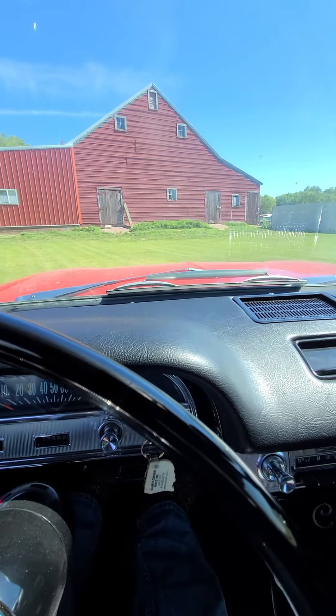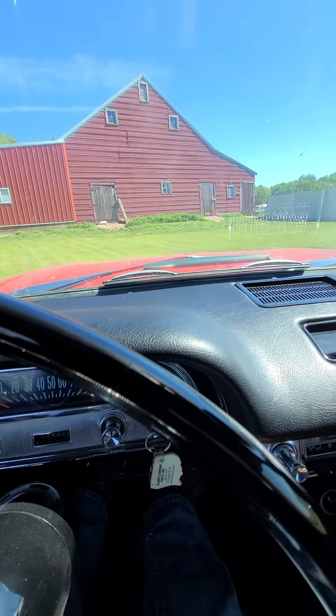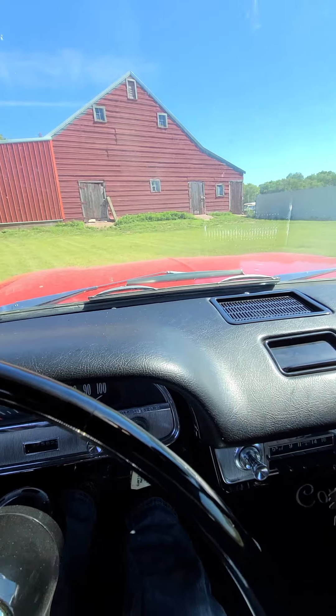It shows 52,582 for the mileage. Starts right up. I'm going to back it up here — I've got some stuff laying on the ground in front of me.